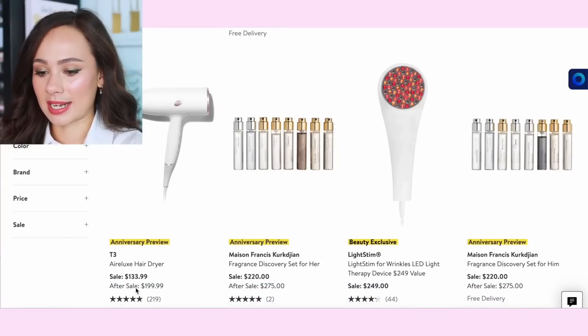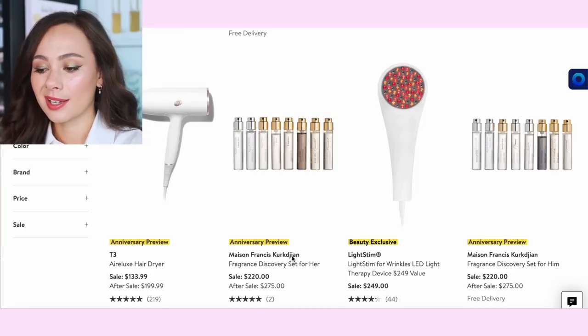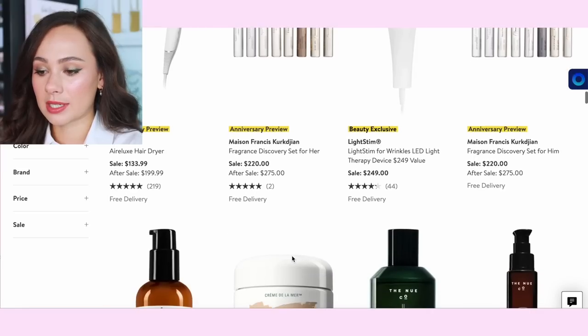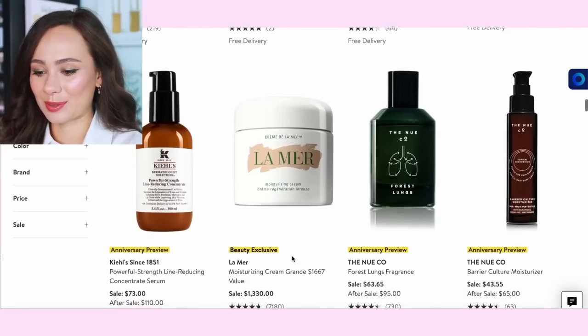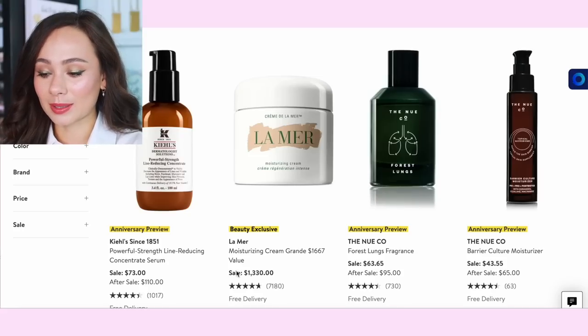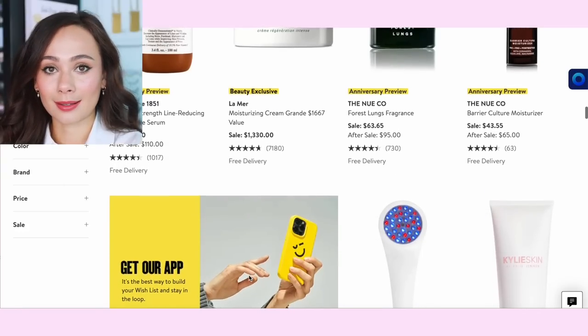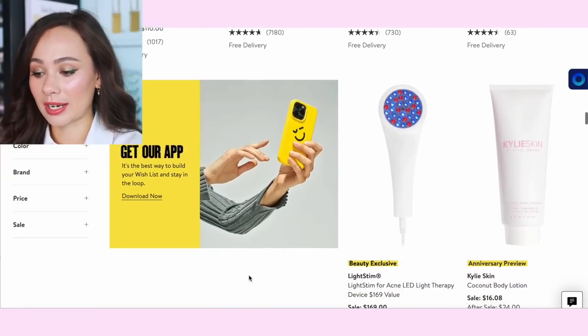There's also a hair dryer here. There's a fragrance discovery set — still $220 — but this is a very pricey fragrance brand and I don't spend that much money on fragrances, so that's not for me. La Mer moisturizing cream is a $1,600 value for $1,330 — it's still a bust. That cream is beautiful, I've tried it before, but it's still a bust.